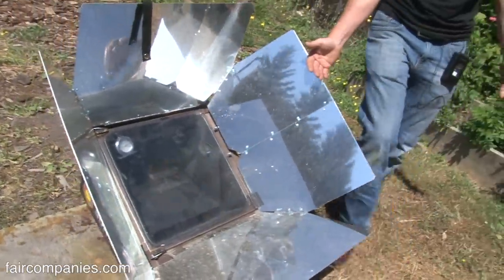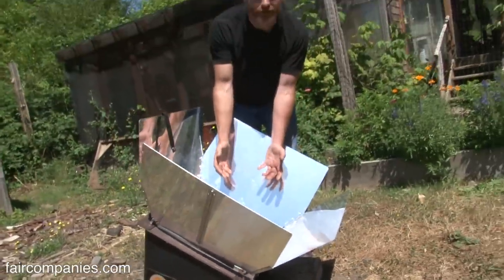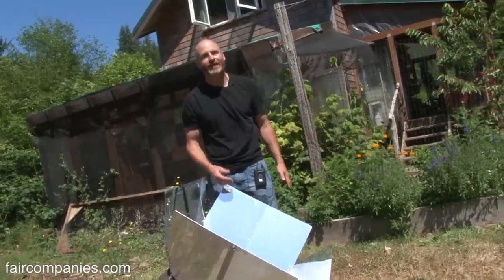This here is a Sun Oven — a commercially manufactured product. It has mirrors that reflect into an insulated box, and you can cook a chicken in an hour and a half in this thing on a bright sunny day.